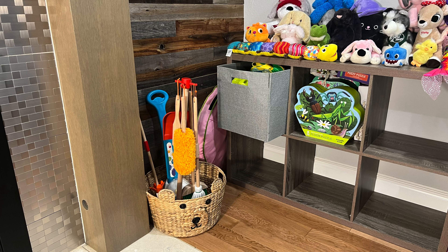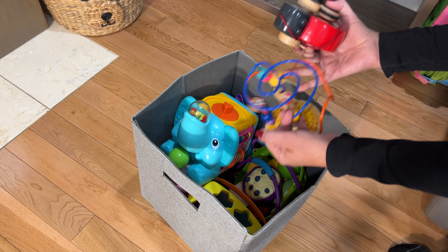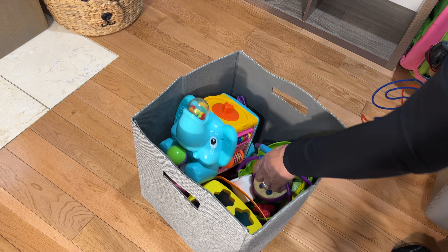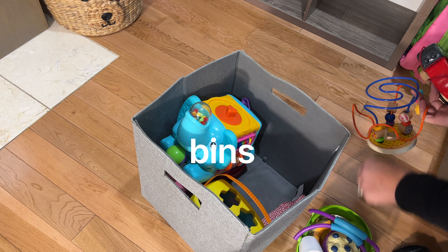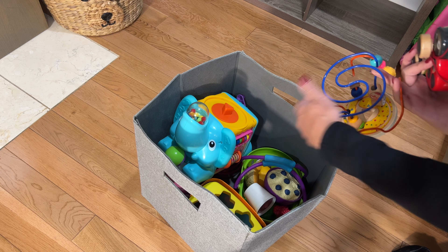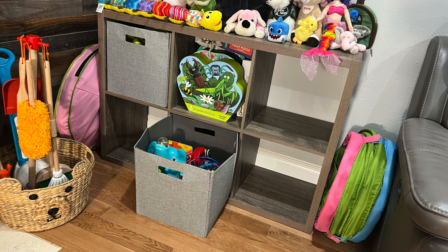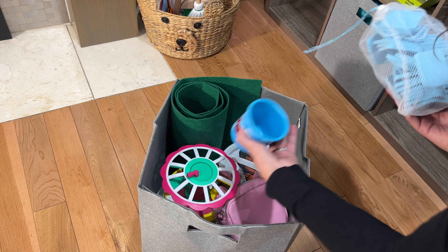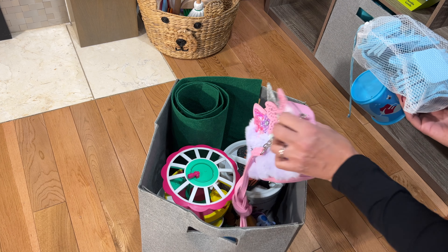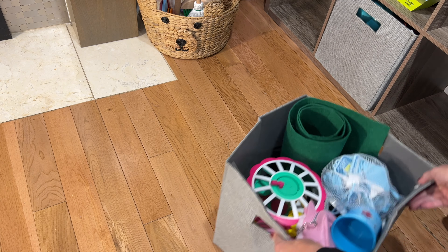We just kept filling up the different cubes, being very deliberate about what we stored where, thinking about easy access for her since she's young — things shouldn't be too heavy or hard to reach. I recommend trying to keep miscellaneous bins to a minimum. We ended up with two: one with blocks and play food, and another with foam toys. Only two miscellaneous bins — otherwise they become a dumping ground.